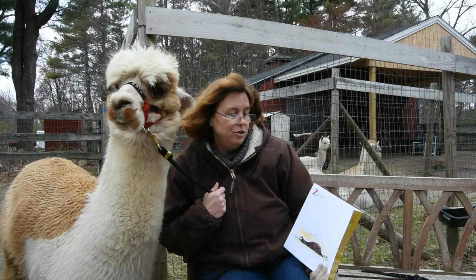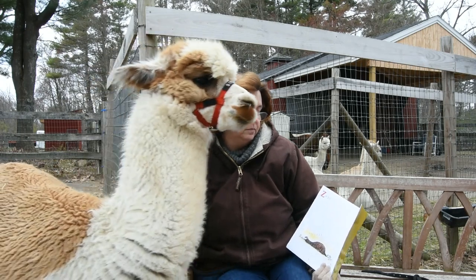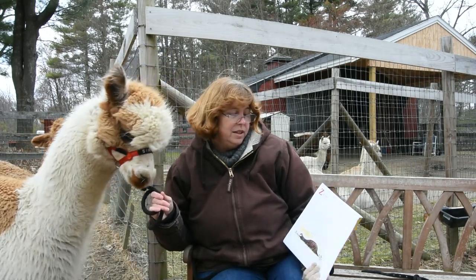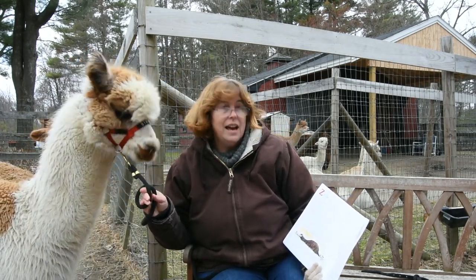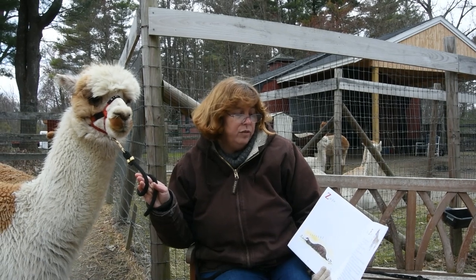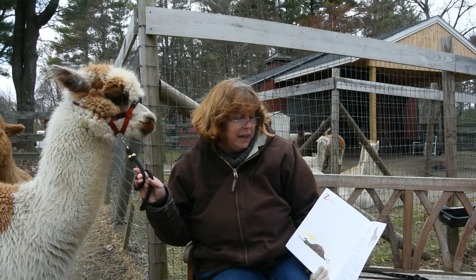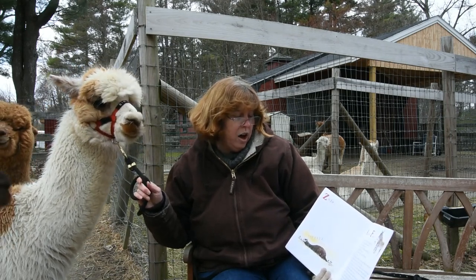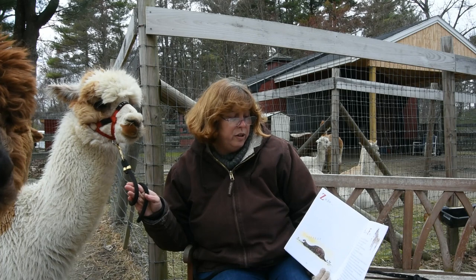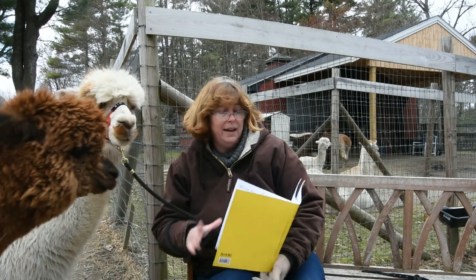Cleanup after an alpaca is usually a breeze since they generally deposit their waste in one area. The feet of an alpaca are soft padded and have only two toes. A lifespan of an alpaca can be over 20 years when given proper nutrition and care. Alpacas can hum and will chirp a warning call when startled or when danger is near. Peru is the largest exporter of alpaca products, and China is the largest importer of alpaca fiber.